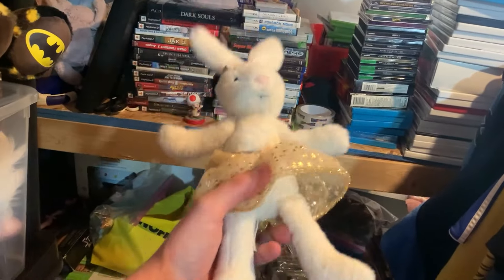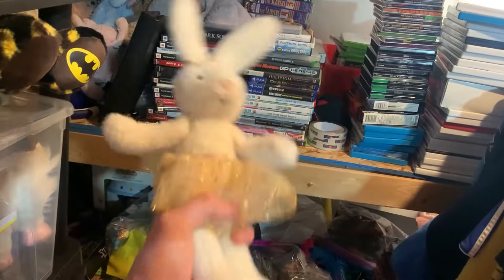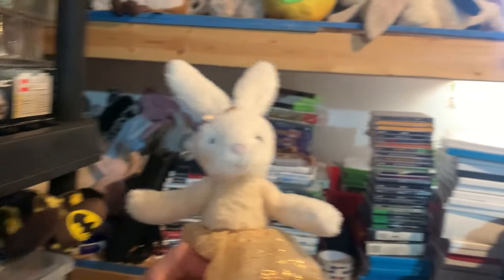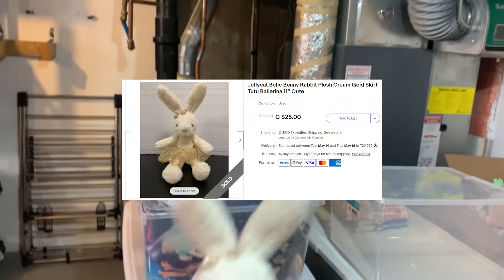I've got to figure out a better system for Jelly Cats. I might reorganize my whole store at some point — maybe get some racks for the video games, then some big bins for the Jelly Cats instead of just having them laying out there. Something more organizational, like how we've got all the SKUs numbered. Anyway, this sold for $25 and we're going to get this ready to ship out today.